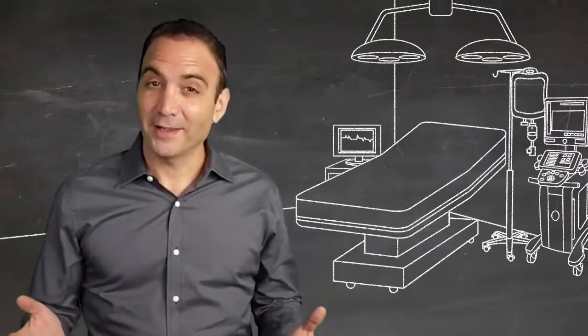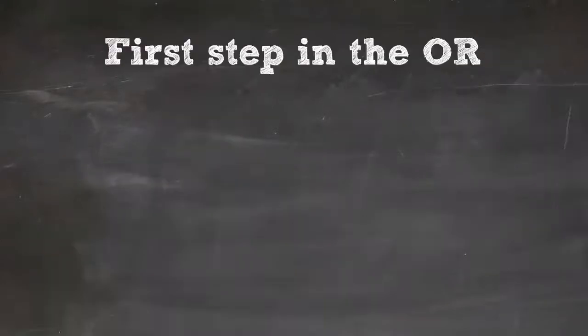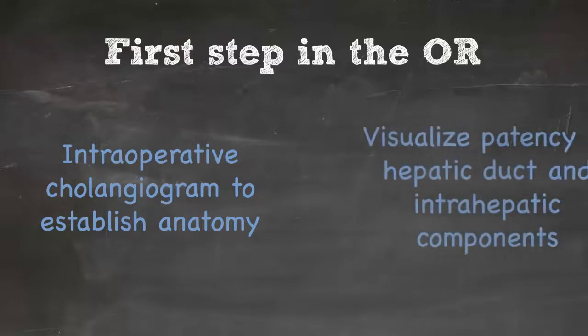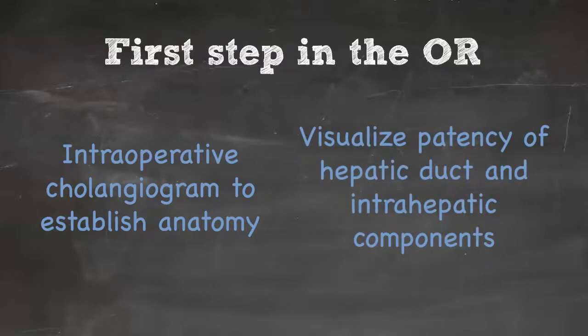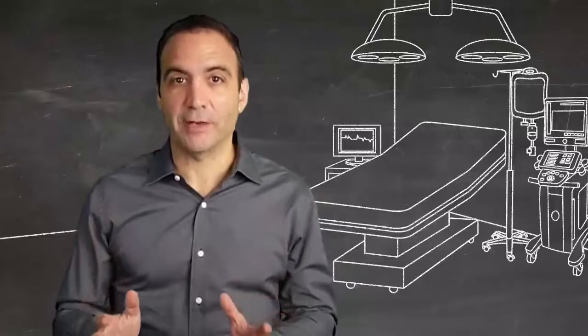Both the Kasai procedure and liver transplant require an intraoperative cholangiogram to establish anatomy, to try to visualize any patency of the common hepatic duct and the intrahepatic component.